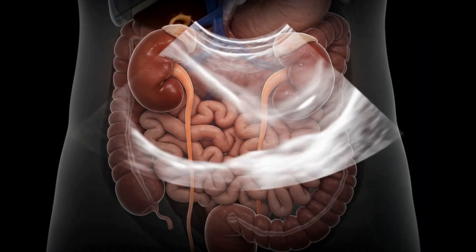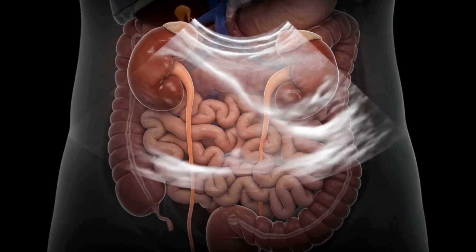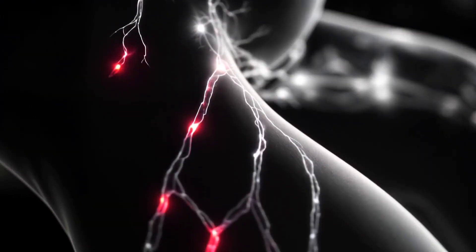At 6 months, the uterus reaches the navel and begins displacing the intestines and kidneys upward. Increased pelvic pressure may lead to varicose veins, particularly in the lower limbs.